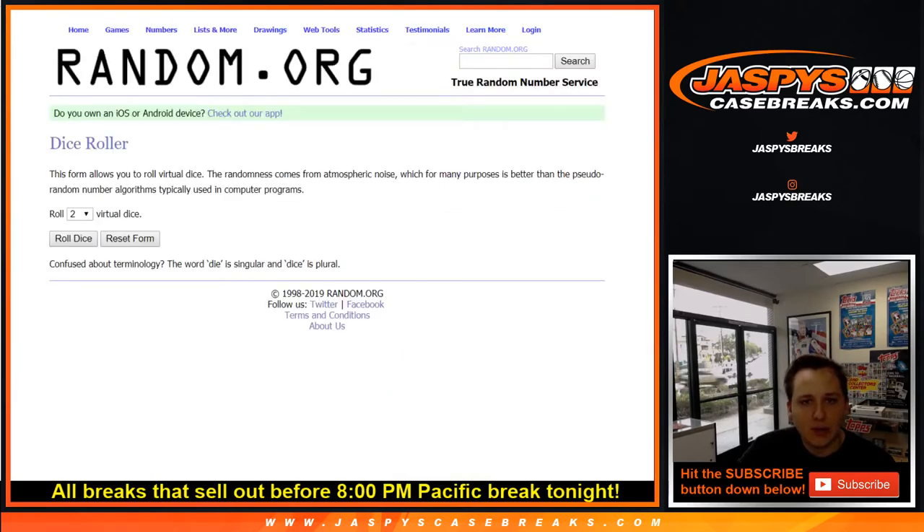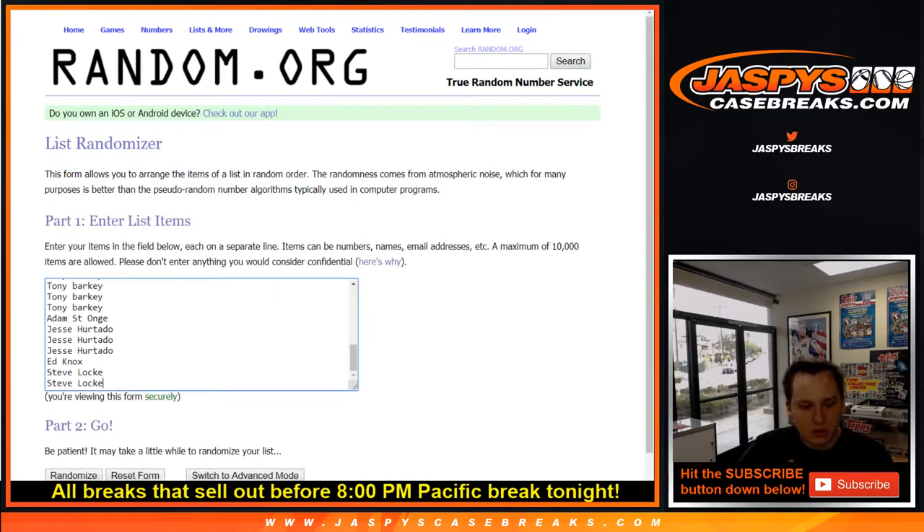Let's go ahead and open up random.org and take all 32 names. Steve got last spot. Let's take all 32 NFL teams — good luck everybody, see what we got.